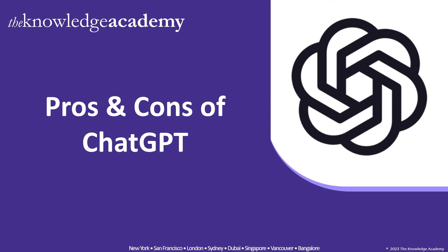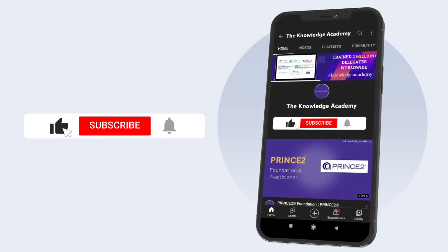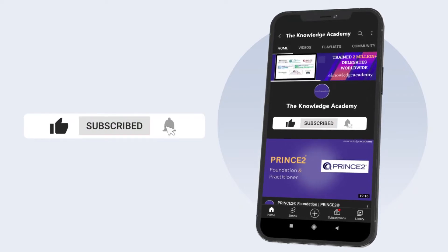Welcome to the latest edition of Comedias by the Knowledge Academy, where today's video is about the pros and cons of ChatGPT. But before moving on to this session, if you like what you are about to see, consider subscribing to our YouTube channel and enabling that bell icon next to it, so that you would never miss any of the informative content that we put out.